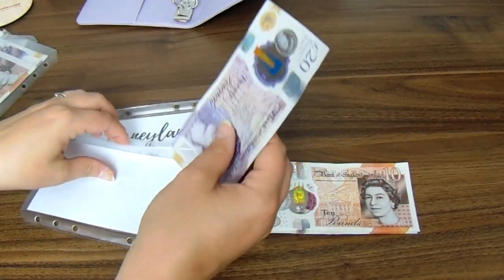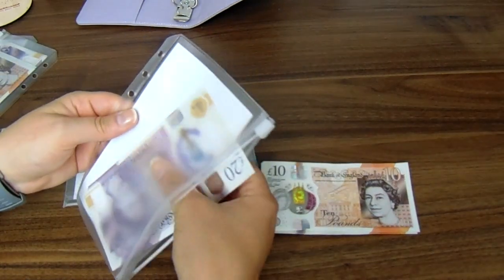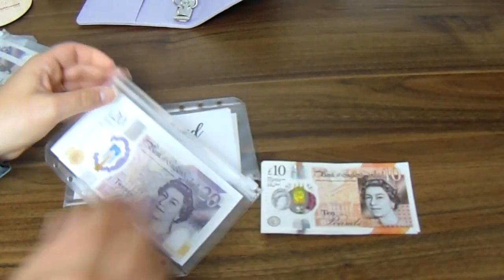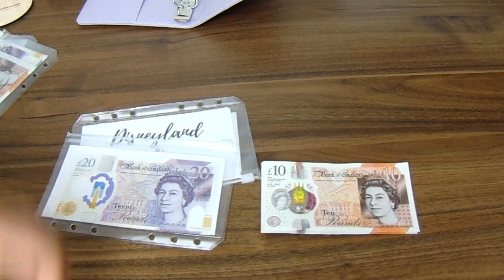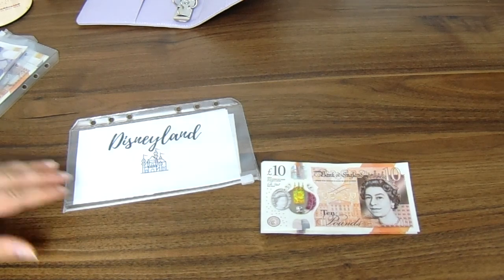So I'm going to put £20 in the clothes fund, which I realise wouldn't go very far if I suddenly needed new clothes. However, I don't. It's there just in case. The things I buy most are work clothes because I'm expected to dress like a professional. So that's £20 in the clothes fund.